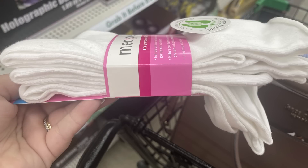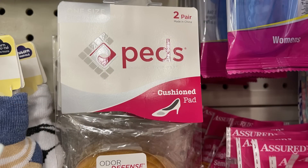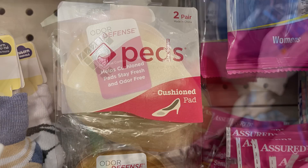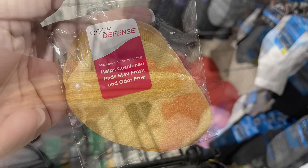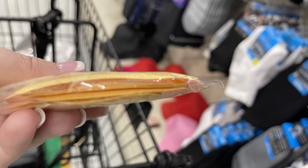Those are a crew style sock — they go up pretty high. We've also got these Peds cushion pads, you get two pair, and it says it helps cushion pads stay fresh and odor free and helps cushion your foot.